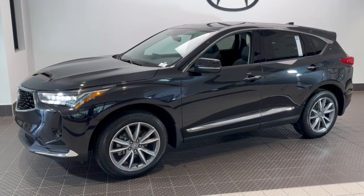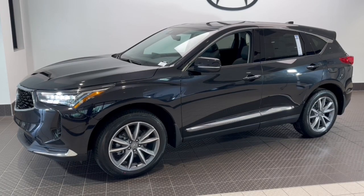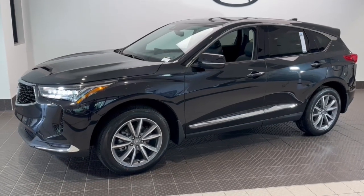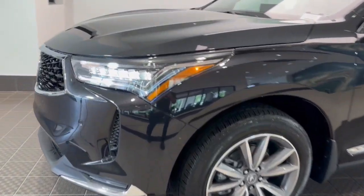Picture yourself in the 2024 Acura RDX. Torn between luxury and high performance? Get both in the RDX. The following are some of this vehicle's highlighted options.